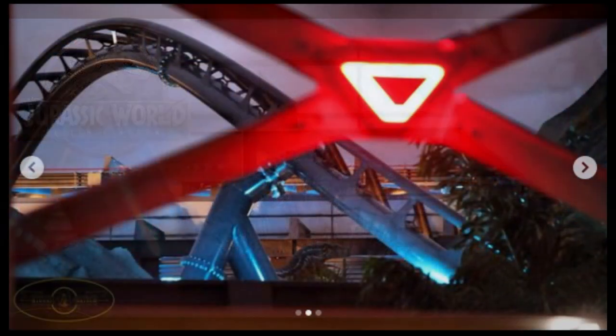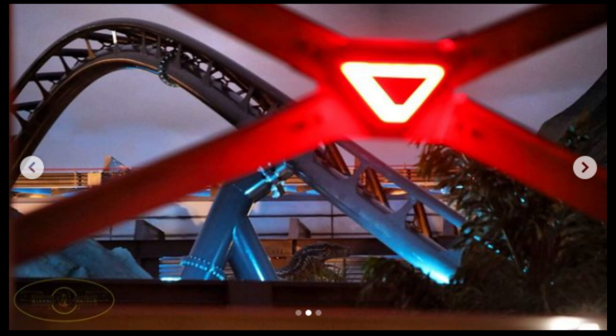This second and final picture shows basically the same scene but zoomed out, and you get more of a reveal of where you are. It does look like the final section of the coaster — correct me if I'm wrong down below. Or maybe it's the first section, first launch. I'm not entirely sure.